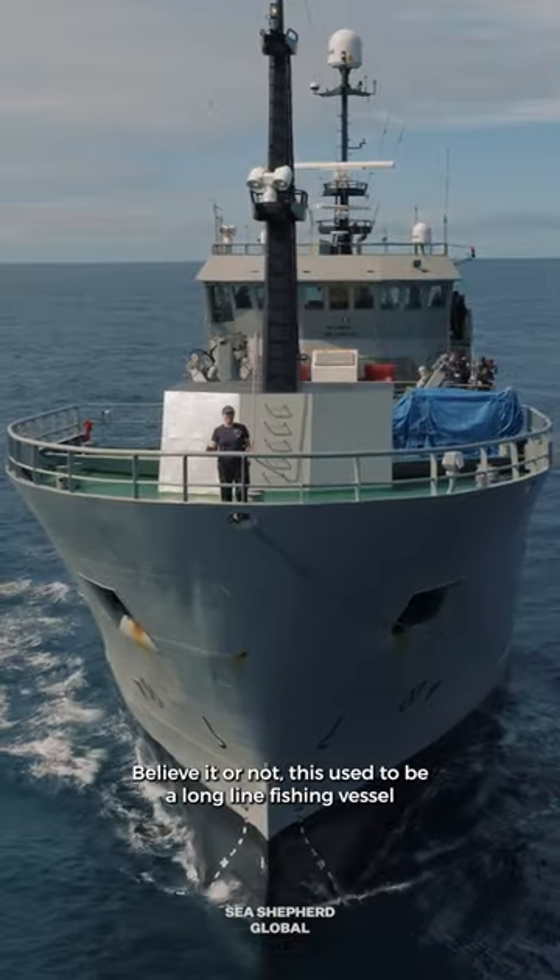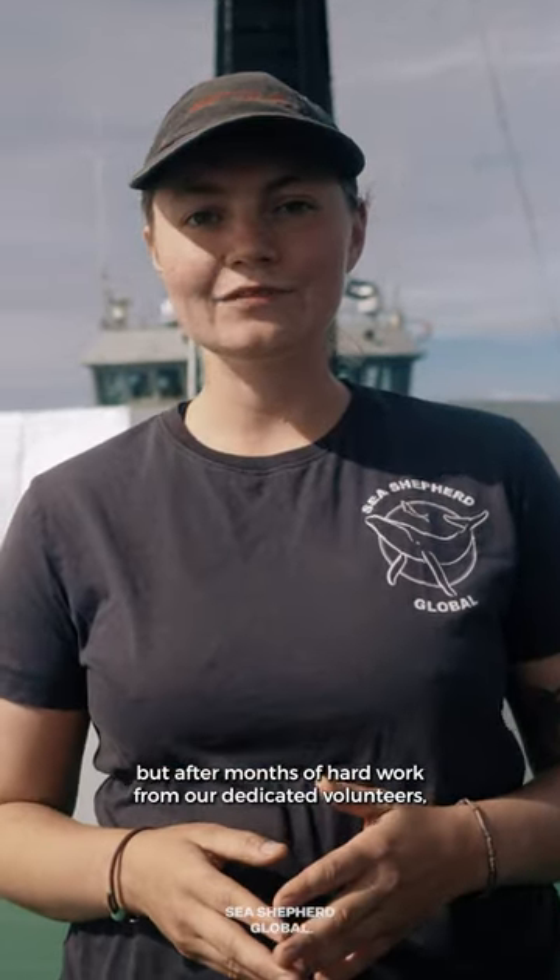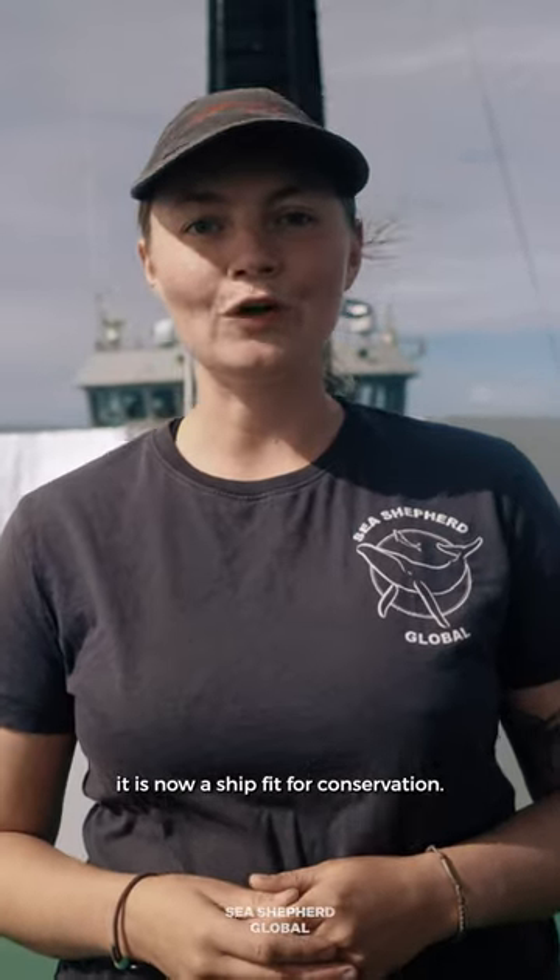Welcome to the Allen Cay, Sea Shepherd Global's newest ship. Believe it or not, this used to be a long-line fishing vessel, but after months of hard work from our dedicated volunteers, it is now a ship fit for conservation.